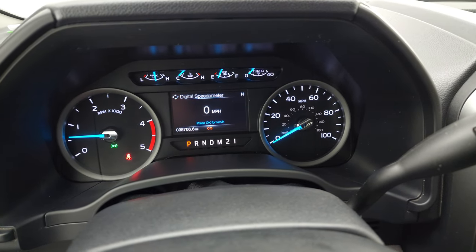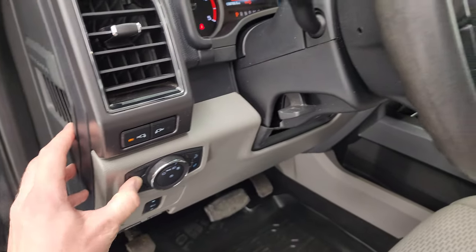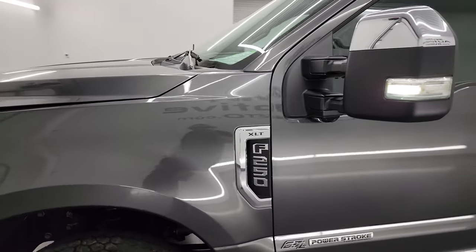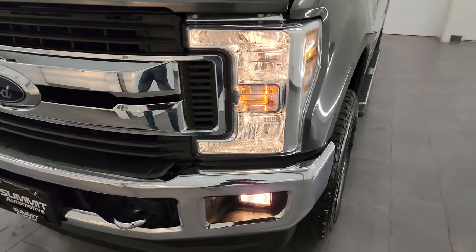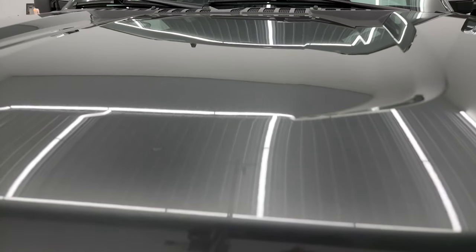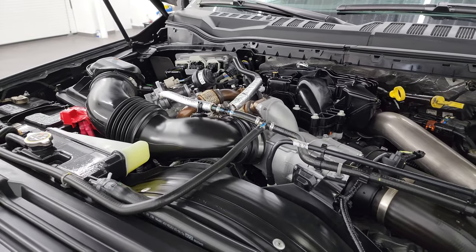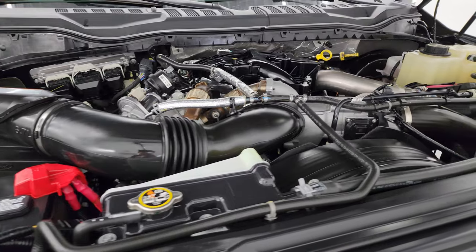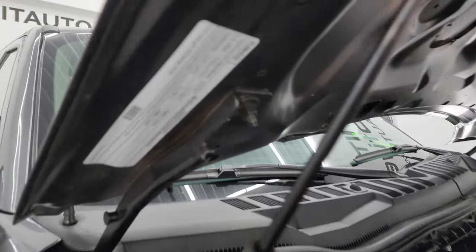Starts right up — no check engine lights or anything like that, other than letting me know the hood is open. LED side lights are working nicely. Under the hood we have the 6.7 liter Power Stroke diesel engine. The engine bay is very clean and it runs very smooth. Once again, this truck has been fully safetied and inspected by our service shop, has a fresh oil and filter change, all fluids have been checked and topped off, and it is 100% ready to go.